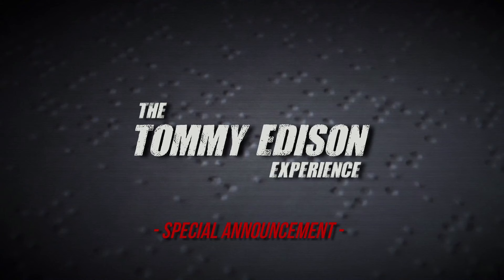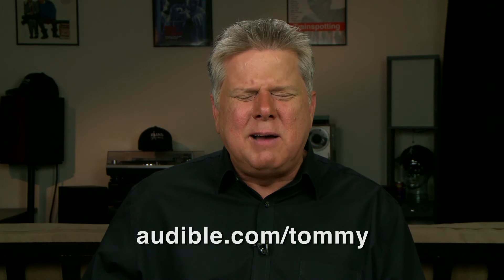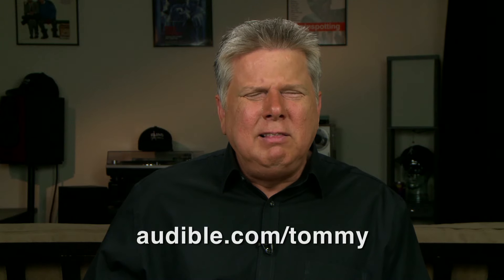We interrupt this YouTube video for a special announcement. I want to give a big thank you to Audible, who helped make this video possible. They have a huge library of audiobooks you can download and listen to anytime. It's a great alternative to Braille. The book I just finished is called The Gospel According to Chris Moyles — a disc jockey from the UK I've been a fan of for quite a long time. You can get a 30-day trial and a free audiobook by going to audible.com/Tommy.